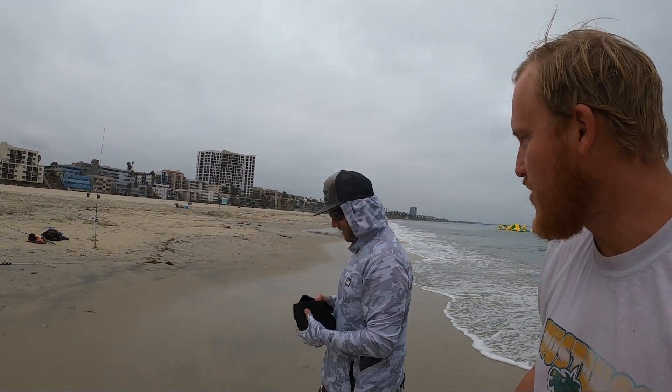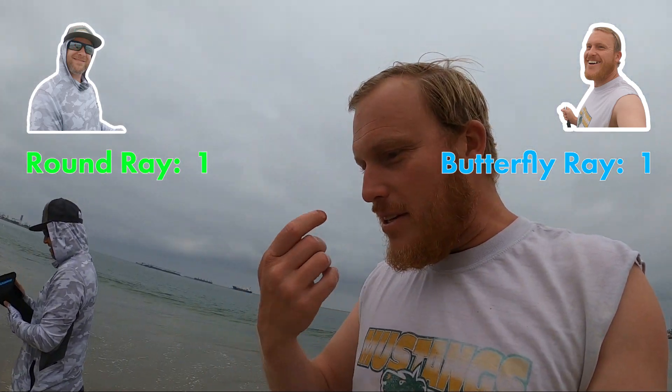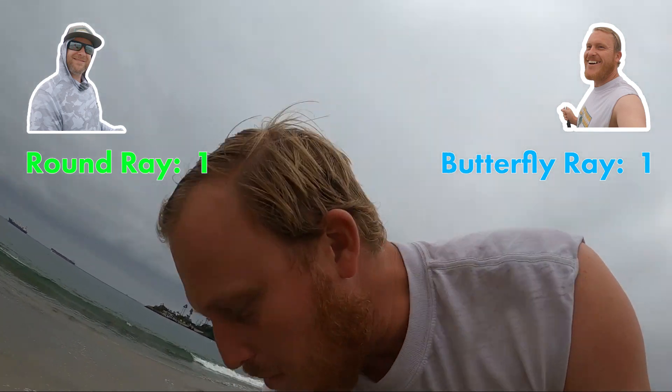Butterfly ray out here! And you caught a round ray already right, a little before we even met up? Let's get on something else — I barely hooked him in the nose so that was pretty lucky.